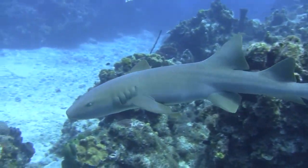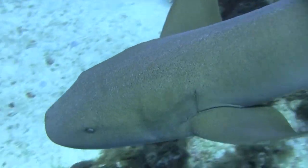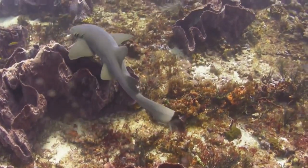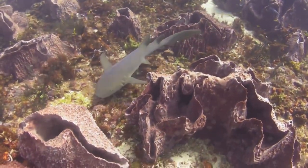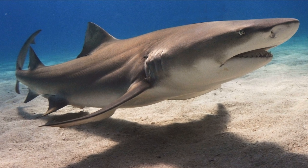Nurse sharks are prized for their extremely tough skin, which can be used to make leather, and they are often captured for public and private aquariums. They are vulnerable to over-exploitation because of their slow growth, low reproductive rate, and inshore habitat. They are sometimes preyed on by larger sharks.